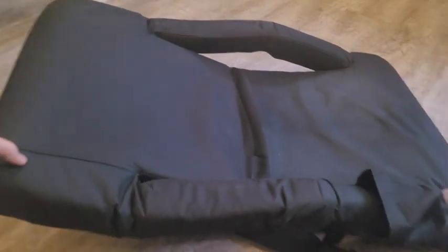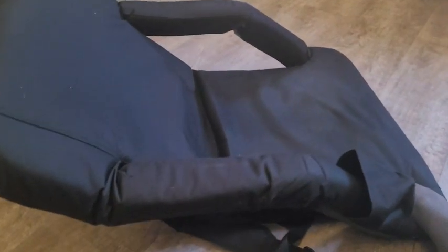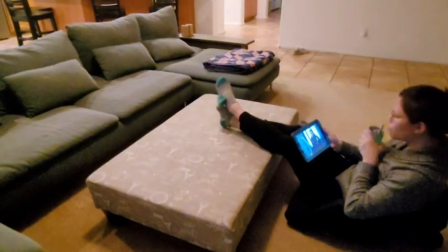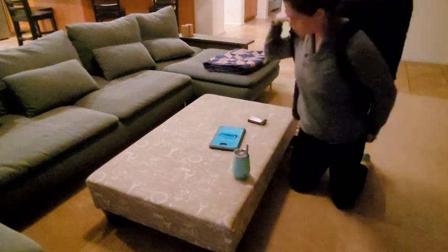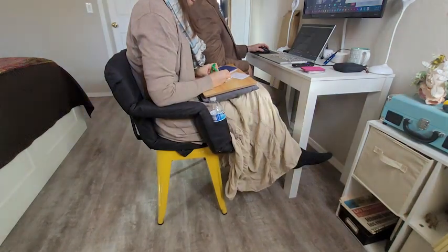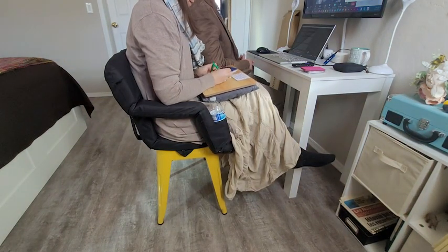These fold completely flat, so it's easy to slide them in our closet, and then when we need them, take them out, pop them open, put them on the stool, and it works really nice. Even though it's not attached to the stool, it's very sturdy.